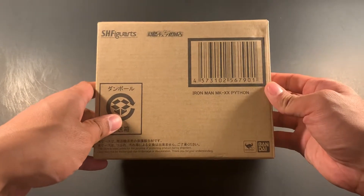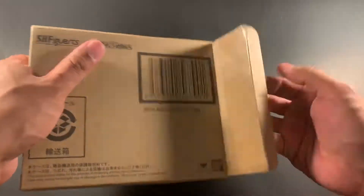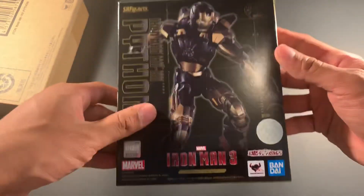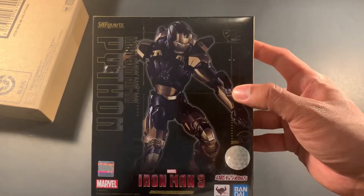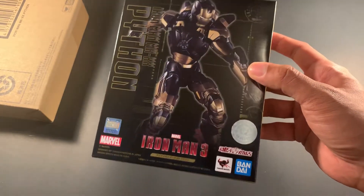Next up is the Iron Man Mark 20 Python Armor from SH Figuarts — this is a Hong Kong exclusive Asia release. It's a black and gold armor, pretty much the Mark 7 with a different paint scheme and some added armored pieces.